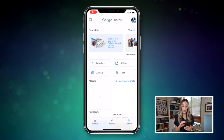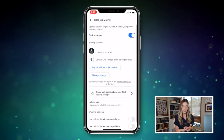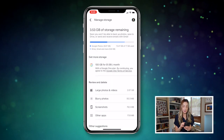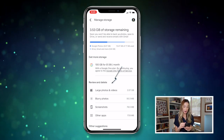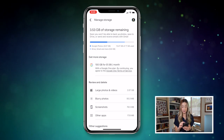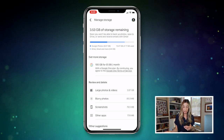From the Google Photos app, tap on your account icon, then select Account Storage. From here, tap Manage Storage. Under Review and Delete, you'll see how much storage certain files are taking up. I've got about 93MB taken up by blurry photos and 76MB taken up by screenshots, which many I probably don't need to keep.